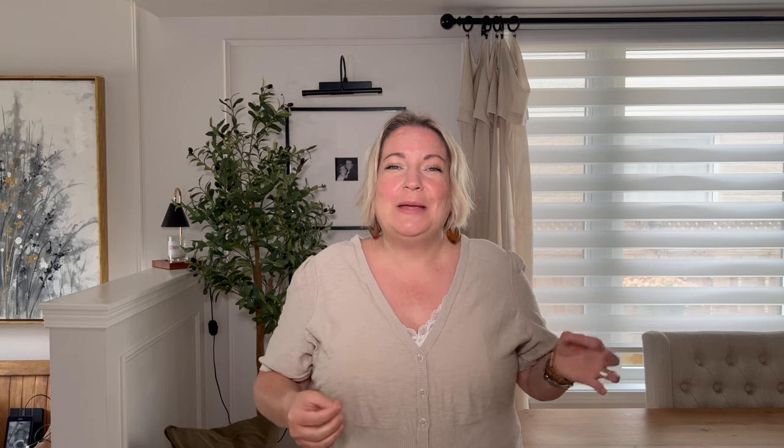Once your space is empty, sort through the items you've emptied out and sort like with like. For example, if you're decluttering a wardrobe, place all the tank tops together, all the t-shirts together, all the shorts together. If you're doing a kitchen drawer, place all the forks, knives, and spoons together. That way you can see how much of each item you have, and it's easier to identify duplicates or things you no longer need.